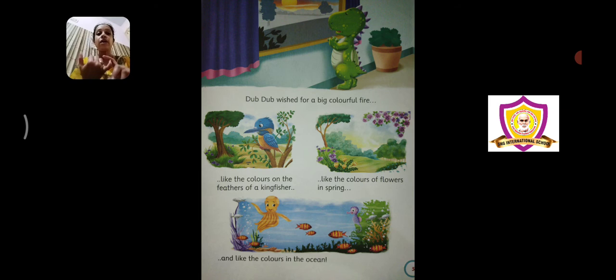He wanted fire like the colors of flowers in spring. Spring is a season where you have beautiful flowers blooming all around — every tree you find different colorful flowers. Har taraf haryali rahti, everywhere is green, beautiful colorful flowers, and each flower has a different unique color of its own. So like that, Dub Dub wanted ki uske muh se jo aag nikalti hai, woh bhi spring mein jo flowers khilti hain, unki tarah colorful honi chahiye.